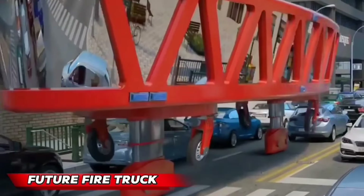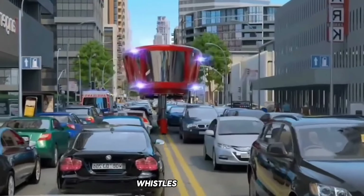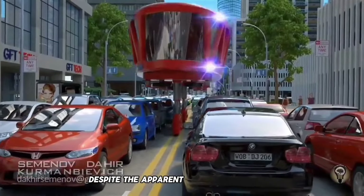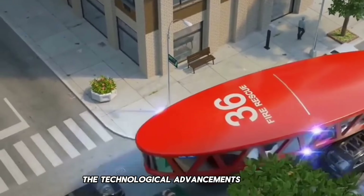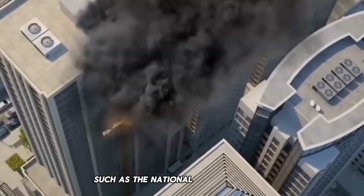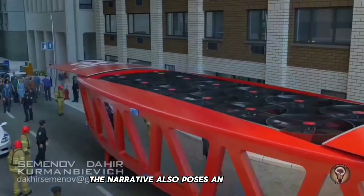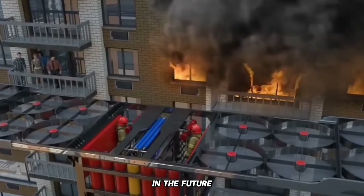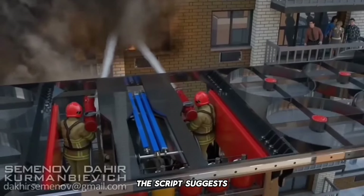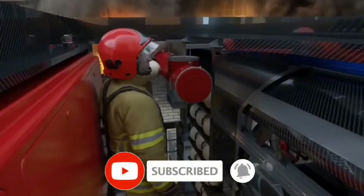The Future Fire Truck segment delves into the historical aspects of fire trucks, emphasizing their traditional red color, flashing lights, bells, whistles, and sirens. Despite apparent continuity in their appearance, significant technological advancements have been driven by innovations and evolving standards such as the National Fire Protection Association 1901 standard and government regulations. The narrative poses an intriguing question about the potential transformation of fire trucks in the future, especially in the context of autonomous vehicles, contemplating the feasibility of fire trucks operating without human intervention, drawing parallels with existing technology like pressure governors in pumping operations.